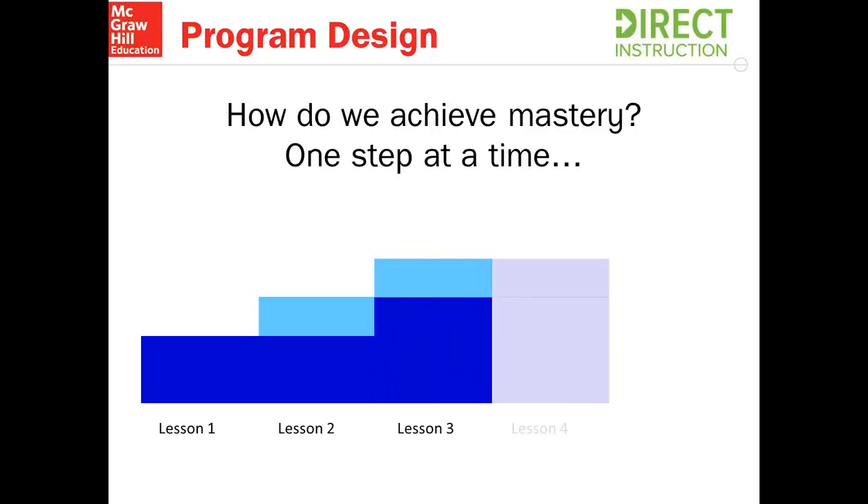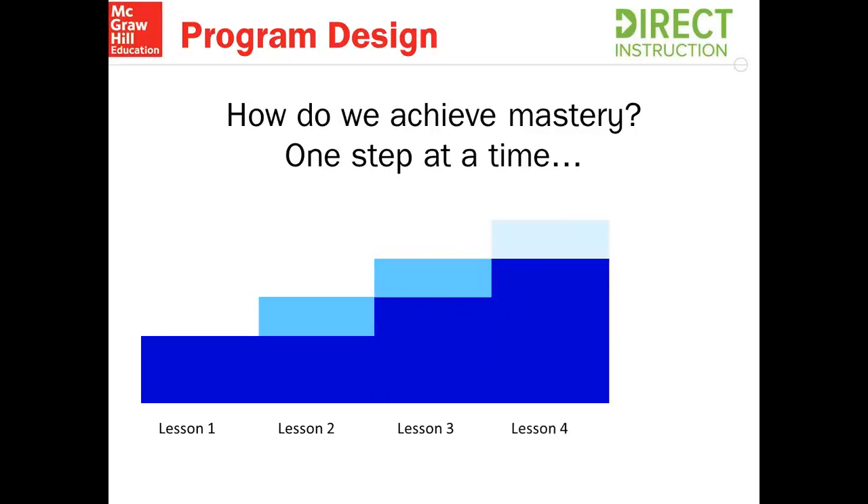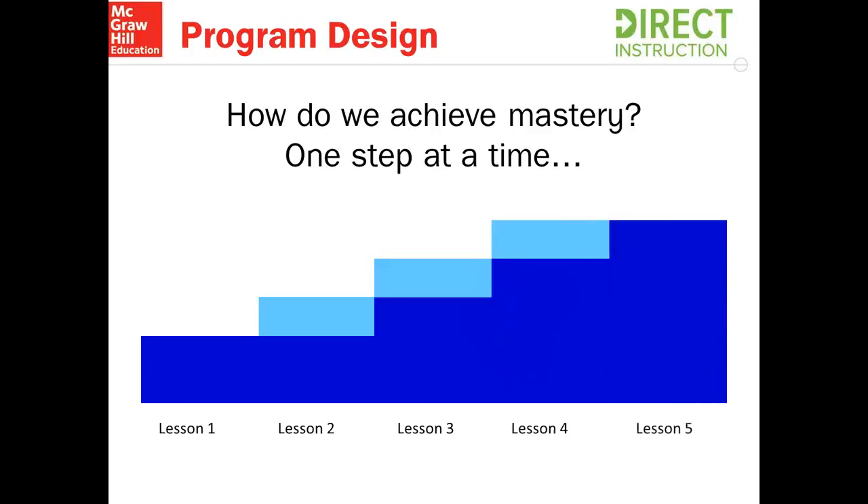This happens on a daily basis, and as you can see, as students move through the lessons of Reading Mastery, they're actually mastering things one step at a time. By having that small amount of new information on a daily basis and making sure that every day we're teaching to that mastery level of 100% by the end of the lesson.